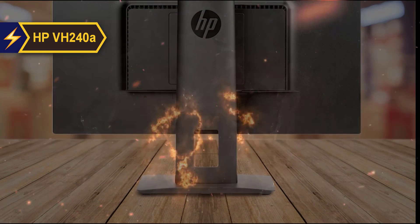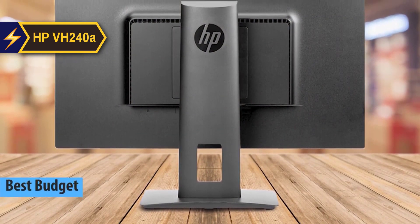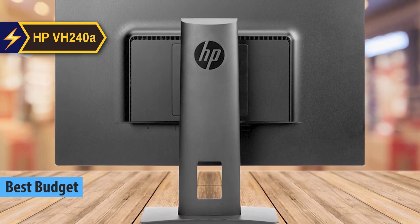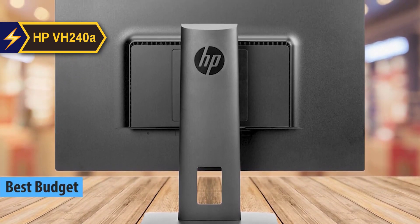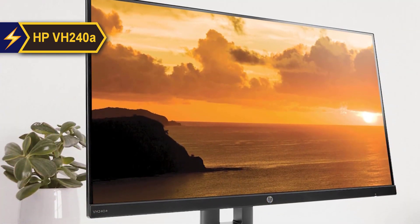Looking for an affordable yet quality monitor? The HP VH240A is our top pick for the best budget vertical monitor of 2024. This monitor stands out in the budget category due to its high contrast ratio, which is rarely found in IPS panels, and its exceptional sRGB color coverage.